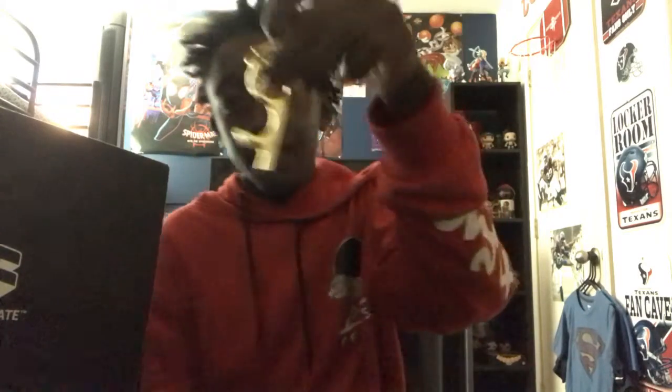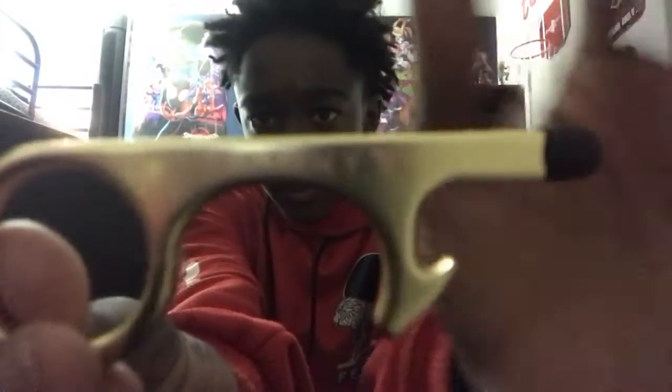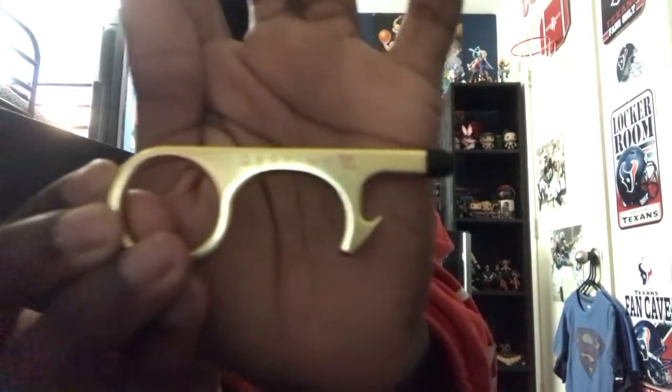I also got a Destiny stylus — it must have fallen out of the package when it was mistreated. It's a Destiny 2 stylus, all gold. You can see the word 'Destiny' right on there. I might use this for my iPad.